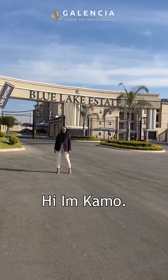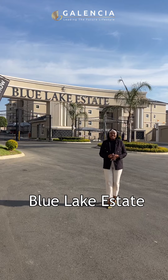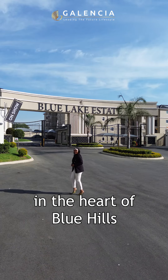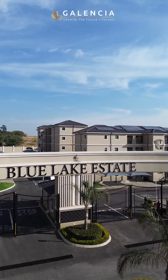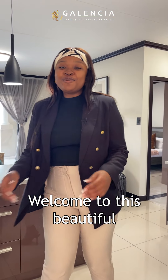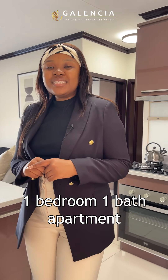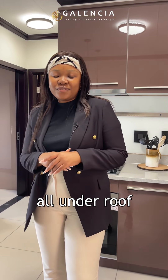Hi, I'm Kamu, your trusted property plug, and today we are at Blue Lake East Estate in the heart of Blue Hills in Midrand. Welcome to this beautiful one bedroom, one bath apartment. This unit is 56 square meters, all under roof.